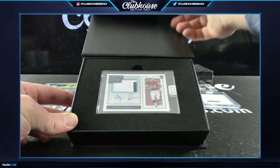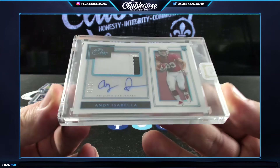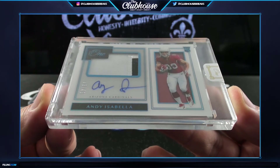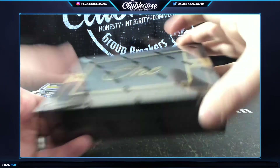Those are nice man - the acetate RPAs to /49. Andy Isabella for the Cardinals - acetate rookie patch auto. Game time, box 20.